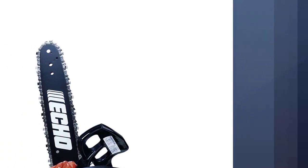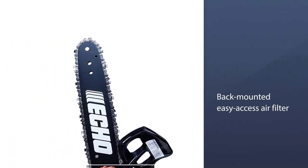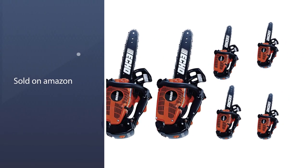It features the same G-Force air pre-cleaner as the smaller model, and it incorporates a back-mounted easy-access air filter design to facilitate maintenance.